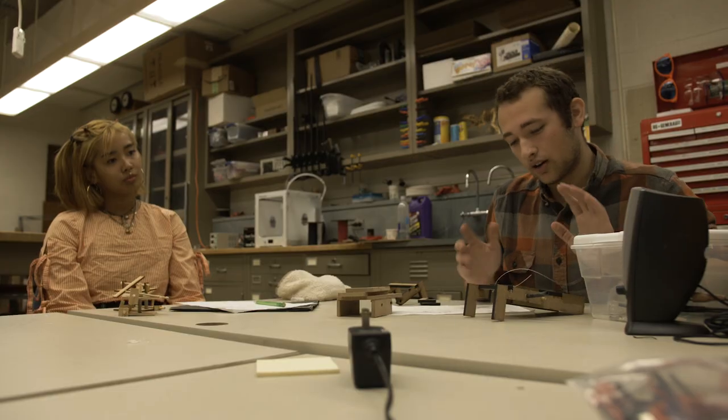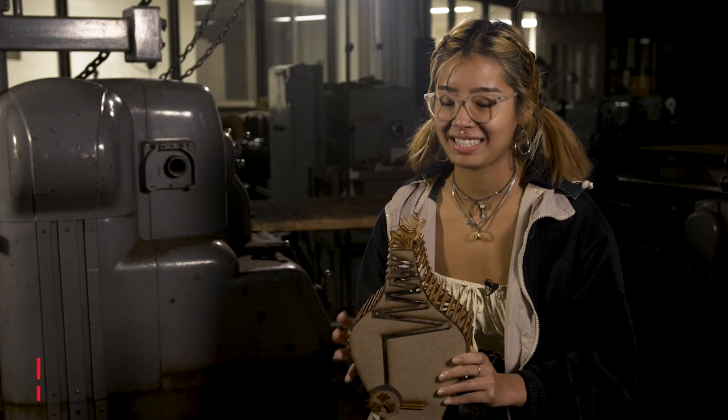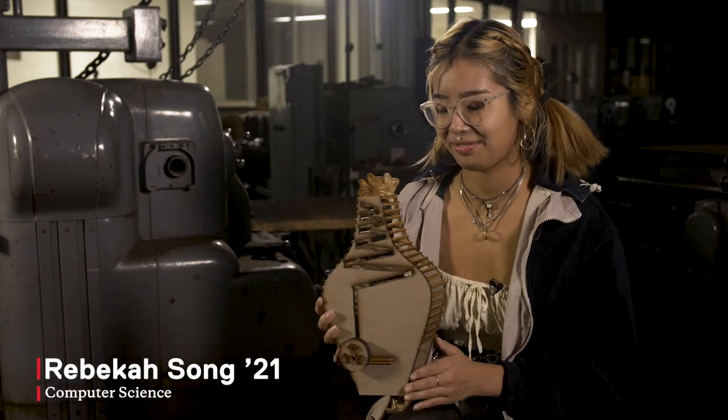So this project was to make an object that hops with an eight-second timer. We kind of got to make our own design goal. My design goal was just to make a hopper that looked like a piece of art — that's why I made mine kind of like this.